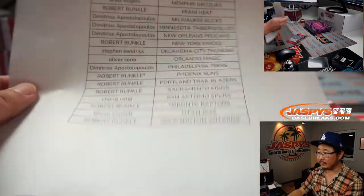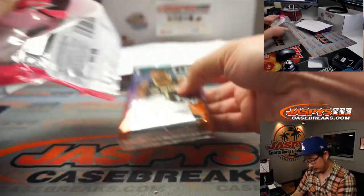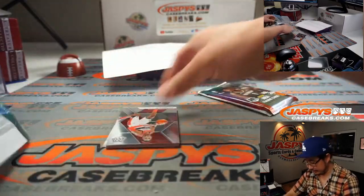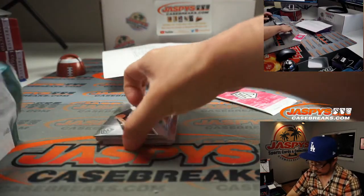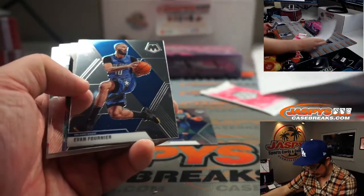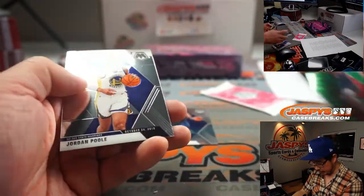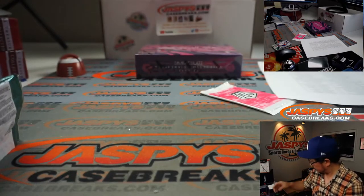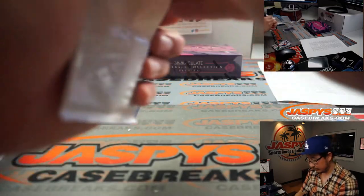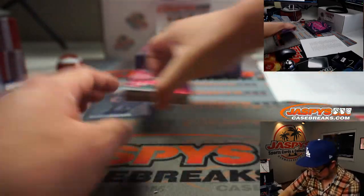There's the final printout right there. Thanks everybody. There could be some surprises in a cello pack — you never know. Nice second year Luka Doncic — that'll go to Dimitrios. Goga rookie. Eric Gordon Green. Jordan Poole NBA debut. Pink camo — no rookies there, but there you go.